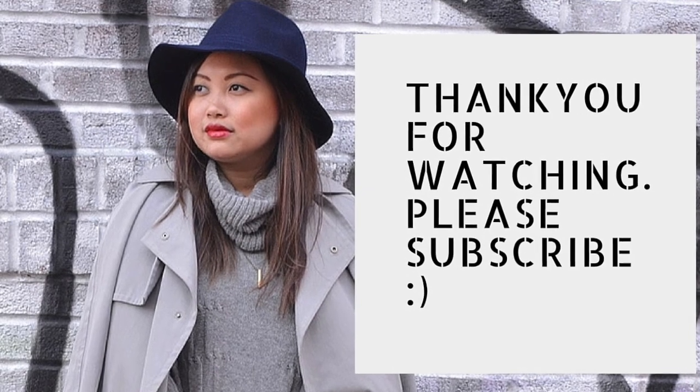That is all my Chanel bags. Thank you so much for watching. Please let me know if you would like a review on any of the bags, and I hope to see you again soon. Please comment, like, and don't forget to subscribe. Bye!